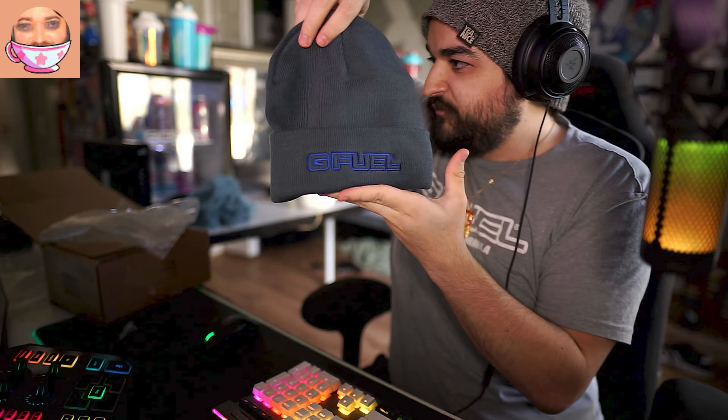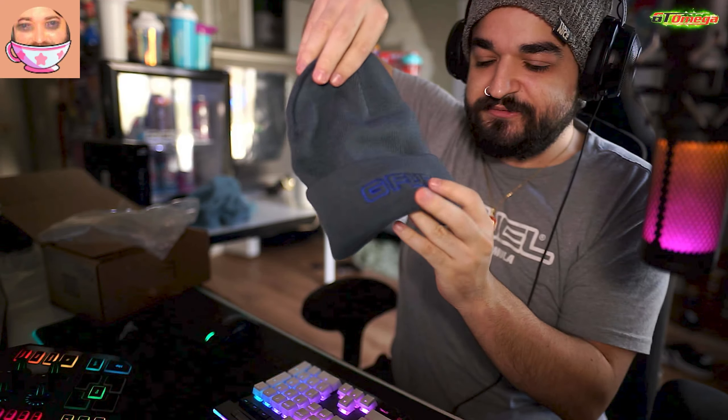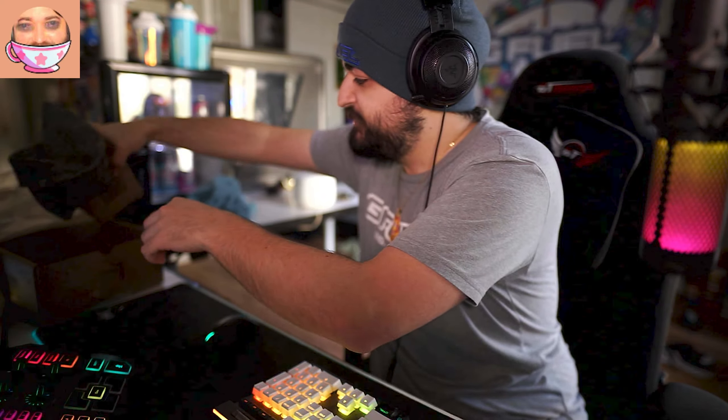We got a GFuel beanie! We gotta wear this right now. Not bad, not bad — I like it. I look gangsta as hell!